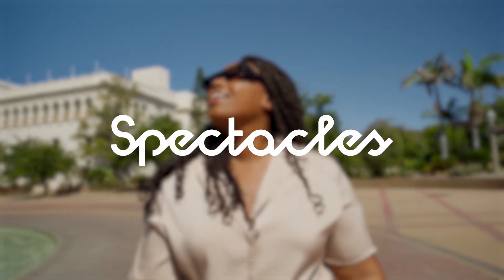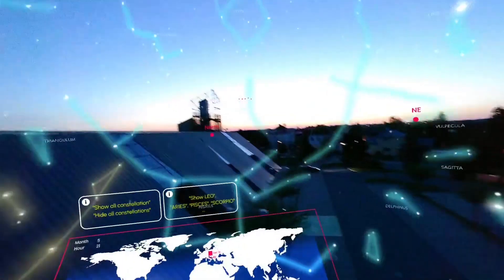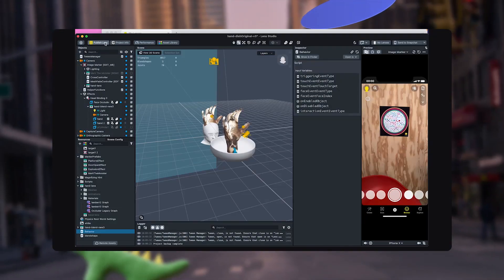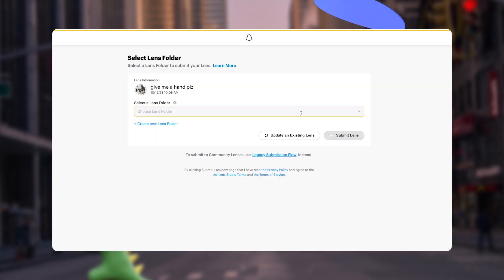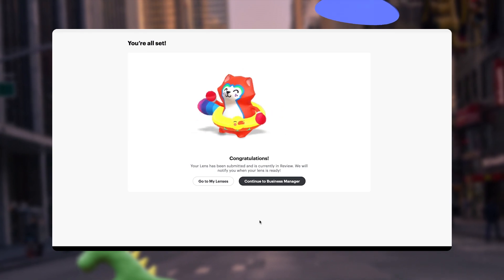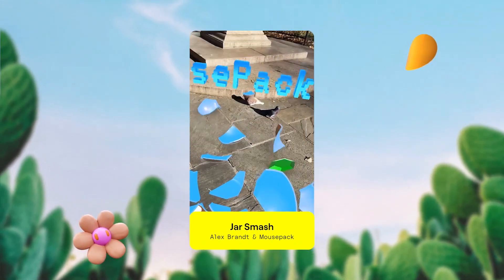If you're not yet familiar, Spectacles are Snap's AR glasses. When you put them on, they allow you to see and interact with AR experiences with your hands and voice. I'm personally so excited about Spectacles and AR wearables because I love making experiences that provide utility — it's a lot easier to ideate on a practical experience when the user can have their hands completely free. Because lenses for Spectacles are also made in Lens Studio, you're able to use the same skills you've learned when building lenses for Snapchat to create for this new device. An amazing example comes from Alex Brandt's team at MousePack — their JarSmash Spectacle experience is so incredibly fun and well executed, and this is the type of experience that I aspire to create for AR glasses.